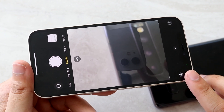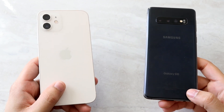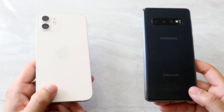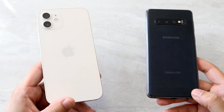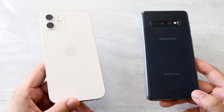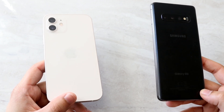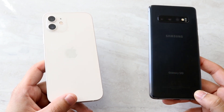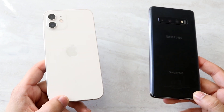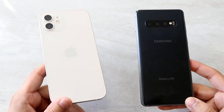For battery life, the Galaxy S10 has a 3400mAh battery versus the iPhone 12's 2815mAh. In my battery test, the Galaxy S10 — over a year old with a degraded battery — still outperformed my brand new iPhone 12. The full battery comparison video will drop on my second channel.